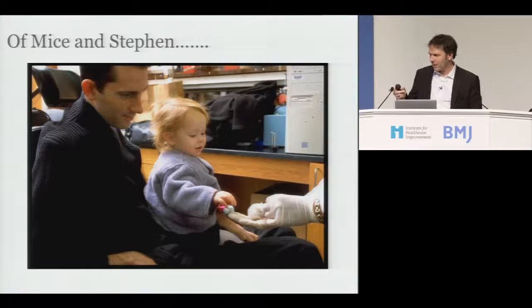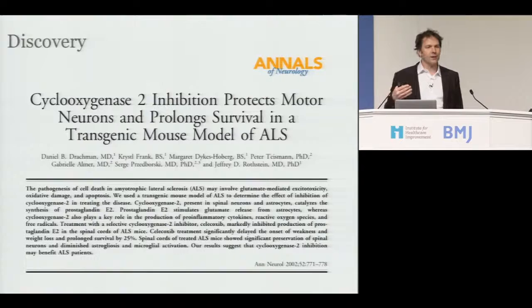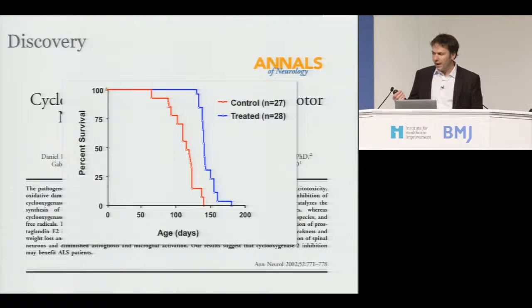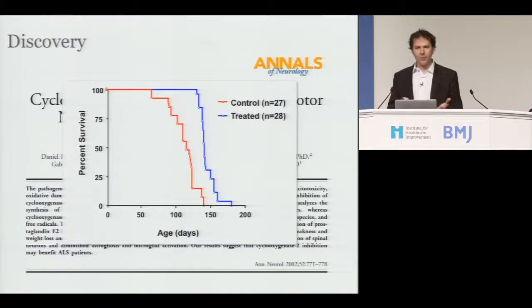I'm going to start with mice. That is my daughter, that is a mouse that has ALS, that is my brother. When you have a disease like ALS you want to find anything that will help you live longer, so you look to animal research because there isn't any clinical evidence. This is a paper showing that Celebrex — a drug — makes mice with ALS live longer. It was published in 2002. And Stephen of course started taking the drug based on this paper because he thought it might help him live longer. In medicine, you want to be on the blue line — that's the good line.